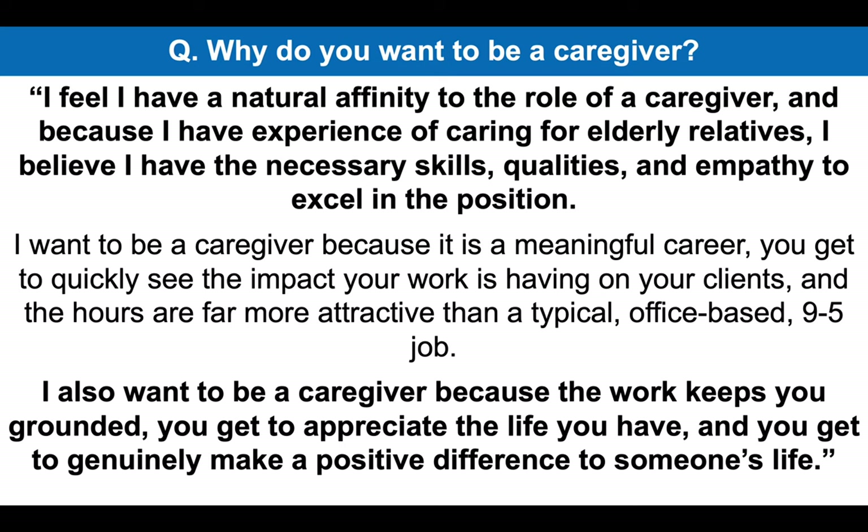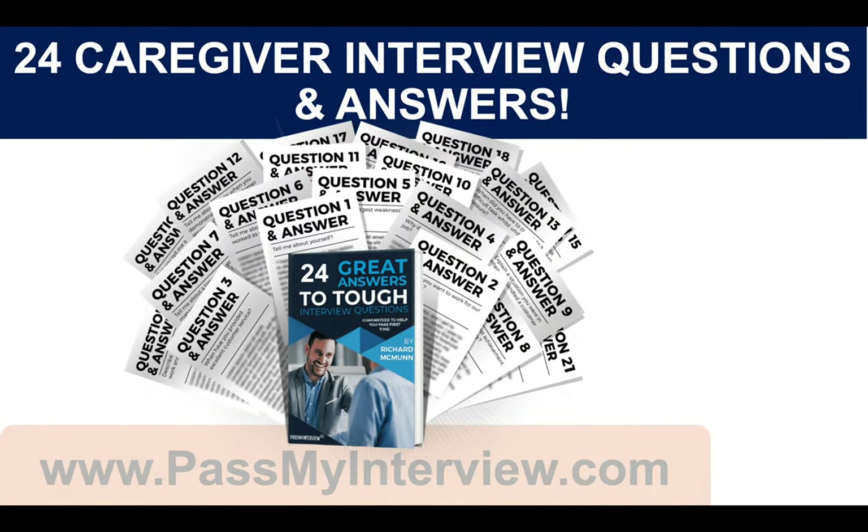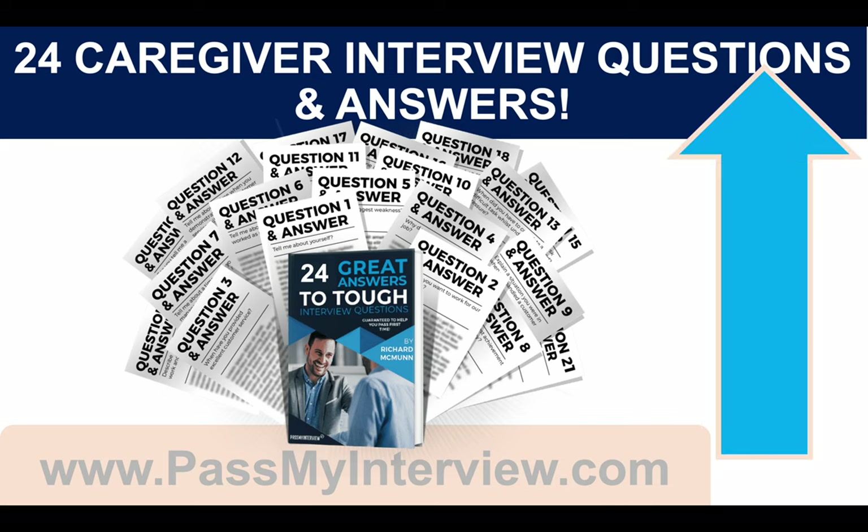That is a brilliant answer that's going to help you be the standout candidate at your caregiver interview. Don't go anywhere because I still have more questions and answers to work through with you. When you're ready, click that link in the top right-hand corner of the video, head through to PassMyInterview.com and you can download instantly my full set of 24 caregiver interview questions and top-scoring answers, including the ones we are working through together today.